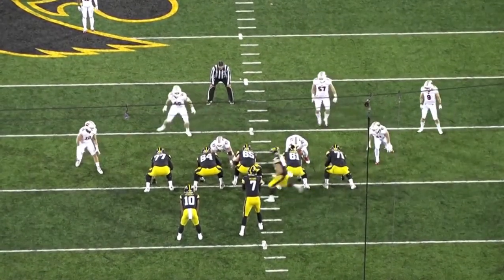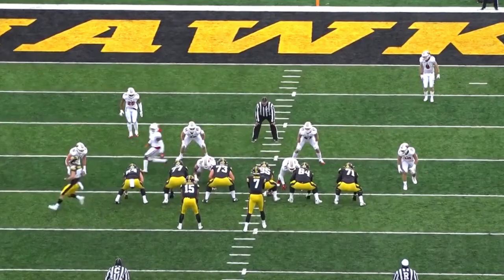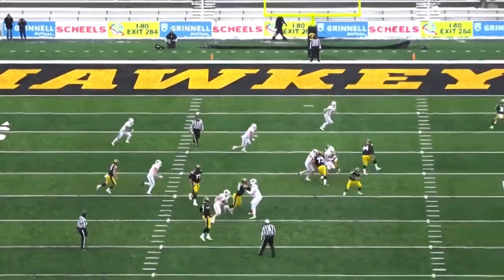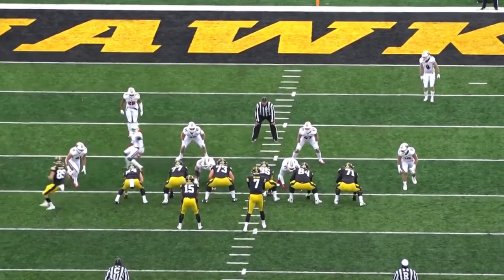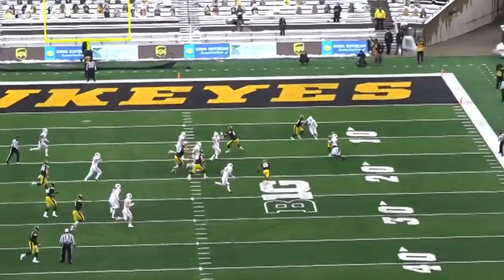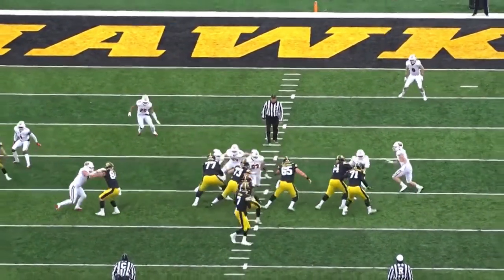The ball didn't end up going that way, but he was able to seal off his guy and adjust using that athleticism to his advantage. One last clip on his athleticism — this is a screen play to his right and he's just able to get out in space, fluidly and effortlessly find a guy to block. He sets up like it's going to be a pass, and look how much ground he covers so effortlessly. That athleticism really stands out as you watch Tyler Linderbaum.